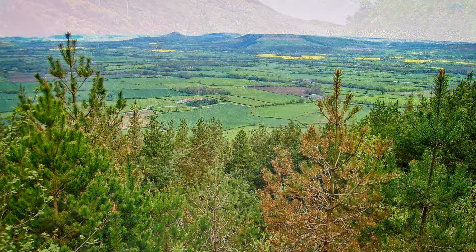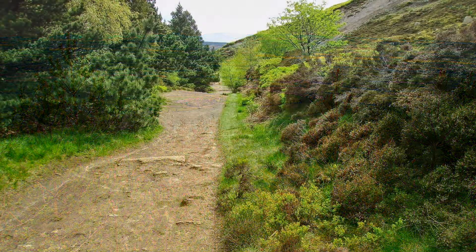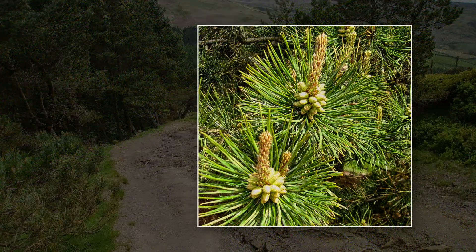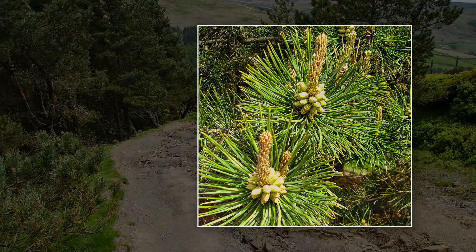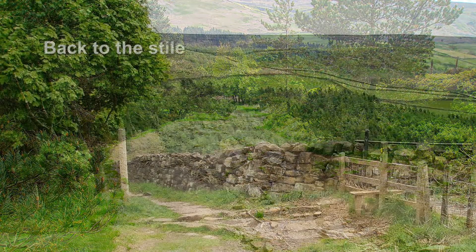Over the tops of the trees we get a distant view of Roseberry Topping. We continue along the forest trail and eventually end up back at the stile where we started our journey.